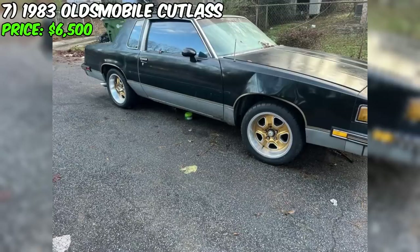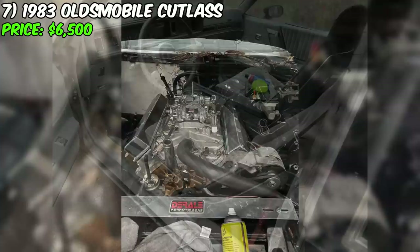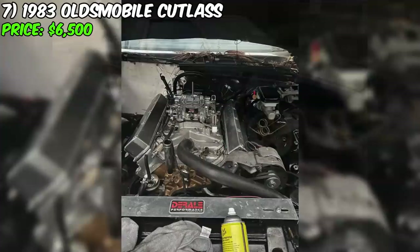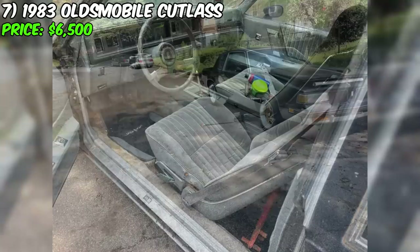A 1983 Oldsmobile Cutlass is offered for sale at $6,500. This project car, painted in black with a silver interior, provides unique opportunities for those ready to undertake restoration. With an automatic transmission, a gasoline engine, and a stylish exterior, it presents an intriguing option for enthusiasts. The 1983 Cutlass is equipped with an Olds 455 engine with aluminum heads, 30 over piston expansion, and features a Davis DUI distributor. To enhance the cooling system's efficiency, it has an aluminum four-row radiator and two radiator fans.